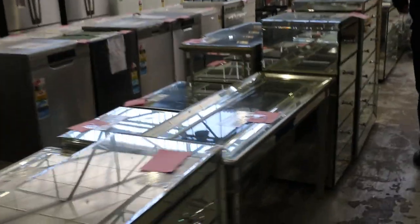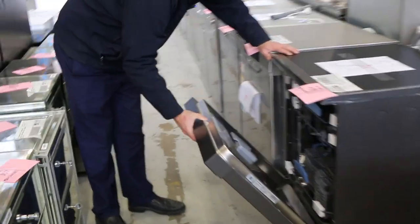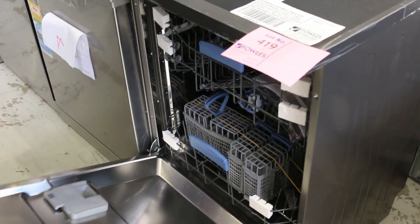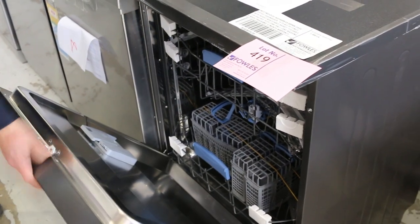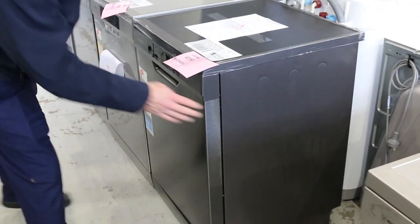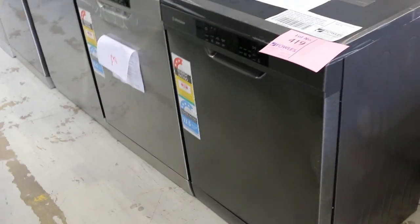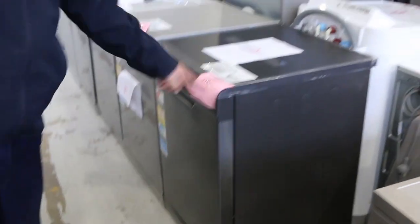I want to quickly go in and have a look at lot 419 here - I haven't seen this one before. This is a pretty nice looking unit. It's the dark stainless steel Westinghouse in the 6606 series. Very nice unit, that'll do a fantastic job for you. I'm going to guess $500 - it's very tidy. 12 months factory warranty. That's probably my pick of the day on the dishwashers for the money.